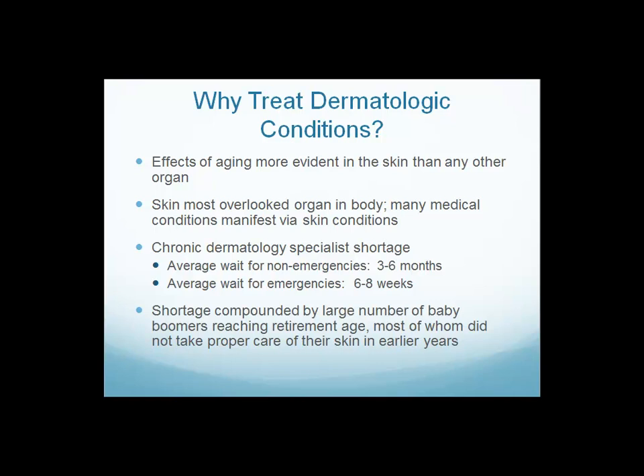The revenue sources for doing so, to justify you investing your time and adding these procedures to your practice, are roughly as follows, and will vary depending on where you're located in the U.S. and the demographic you serve. Quick biopsies and cryotherapies are between $80 and $150. Laser treatments run $400 to roughly $1,000 for dermatologic conditions. Home-use devices are marked up approximately 100%, and direct dispensing of cosmeceuticals and nutraceuticals in practice are also marked up 100%.